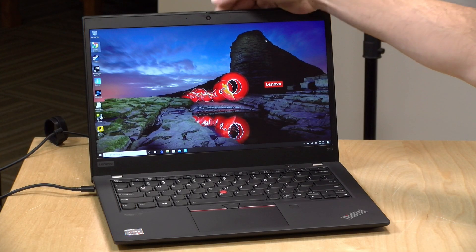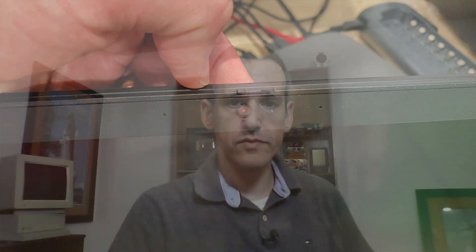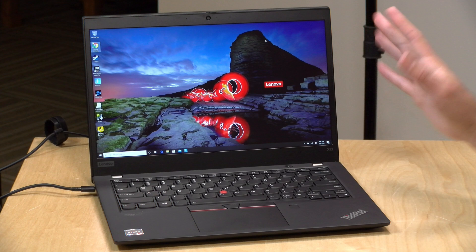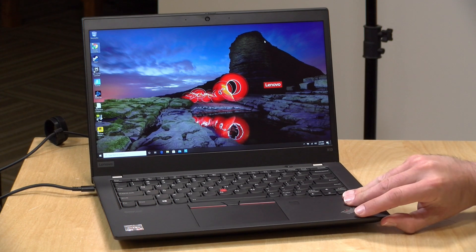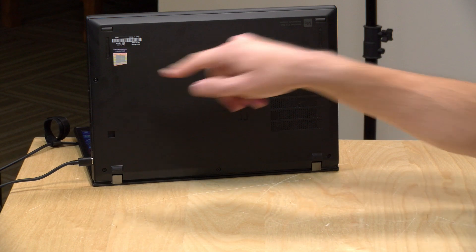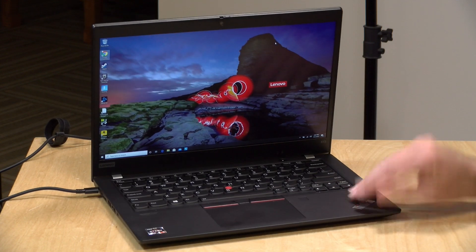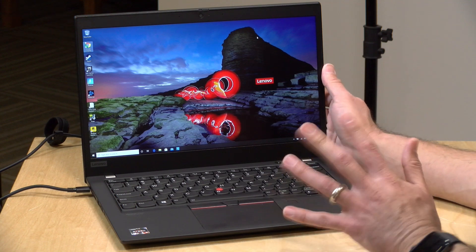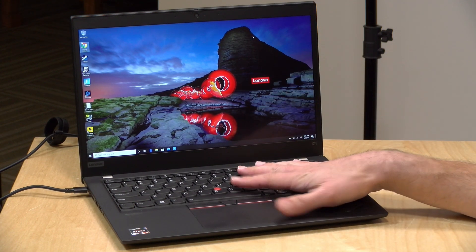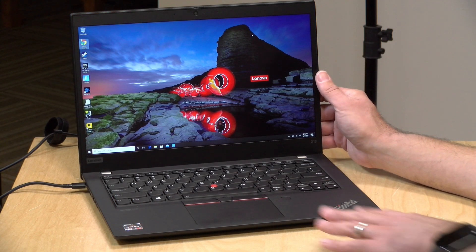The webcam is at the top with a built-in shutter, so you don't need tape to block the lens — just flick the little switch. The webcam is 720p, nothing spectacular, but good enough for Zoom calls. A higher-resolution USB camera will always look better if needed. The speakers are on the bottom, firing downward on the left and right. Audio quality varies based on the surface the laptop sits on — okay but nothing spectacular. Good stereo separation and very loud, suitable for web conferences, but you'd want headphones for music.